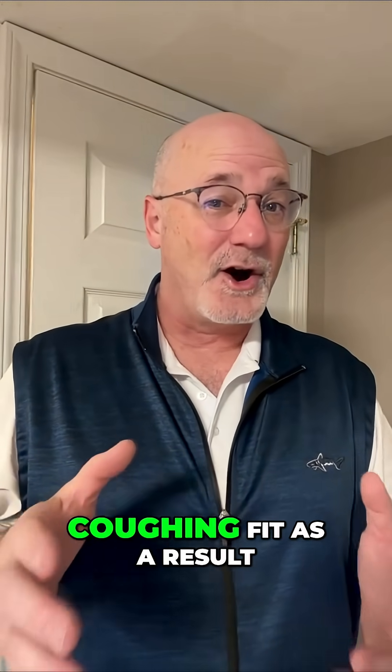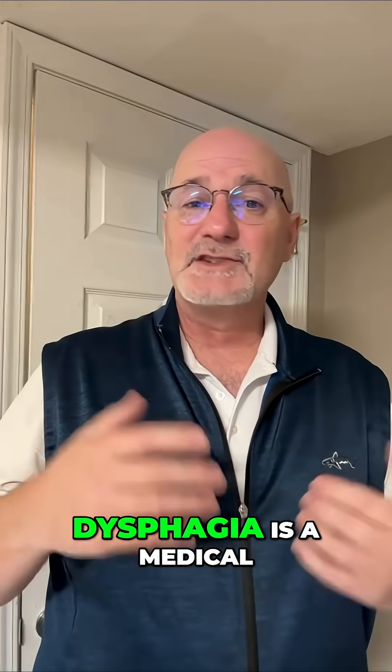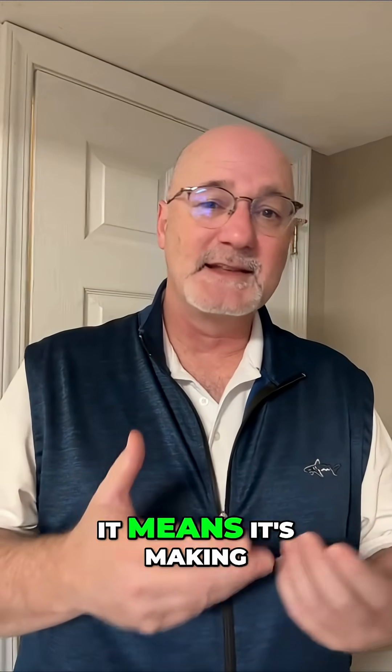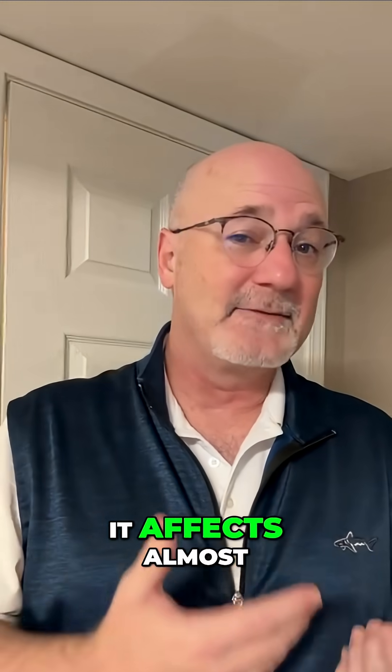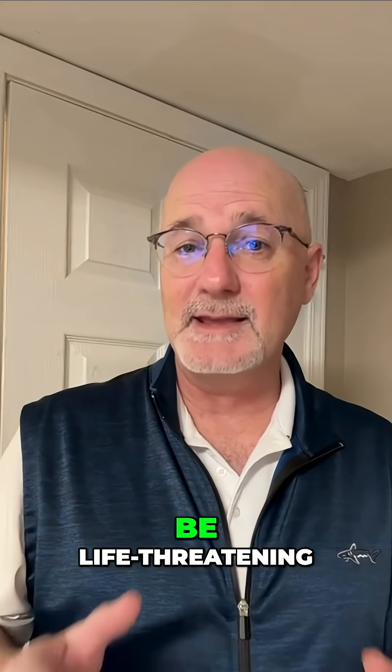Have you ever swallowed wrong and had a coughing fit as a result? Now you kind of know what dysphagia is like. Dysphagia is a medical term for difficulty swallowing — it means it's hard to safely swallow food and liquids. It affects almost 70% of nursing home residents, and it can be life-threatening.